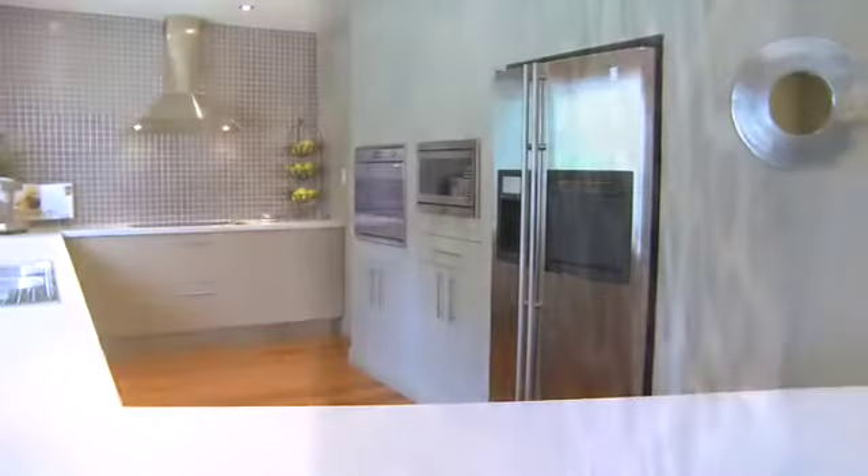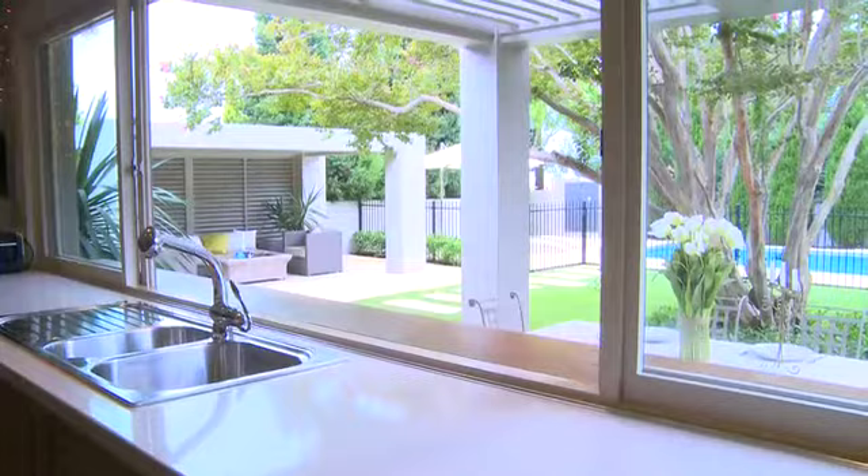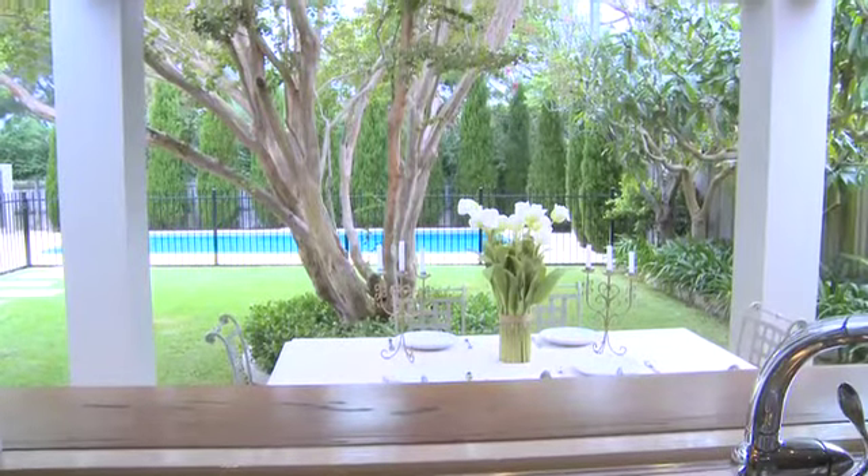The superb designer kitchen opens out through a servery to the second cabana, where alfresco dining is a must — probably nine to ten months a year I would imagine.